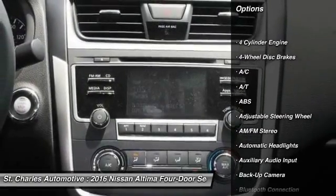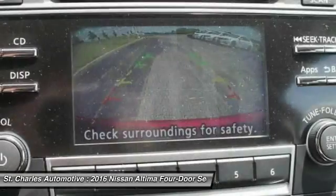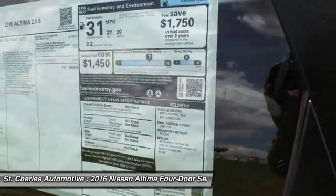Keyless entry, steering wheel audio controls, stability control, backup camera, traction control, anti-lock braking system, Bluetooth, driver airbag, power steering, adjustable steering wheel.